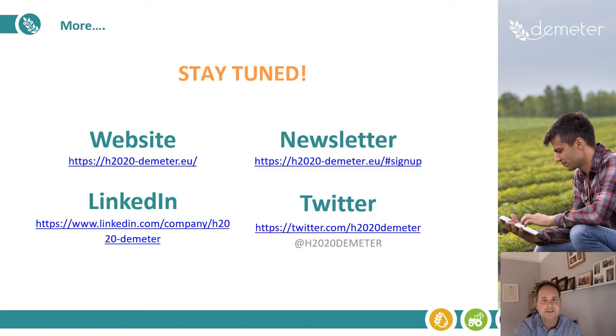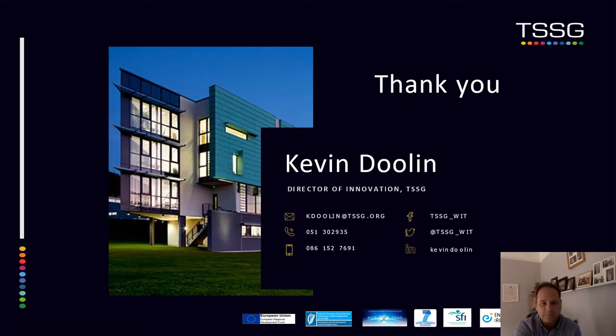Here are all our contact details — please stay tuned to these different items if you want to catch up on everything about Demeter and get a lot more detail than I can give you in two minutes. And here are my personal contact details. Thank you for listening.